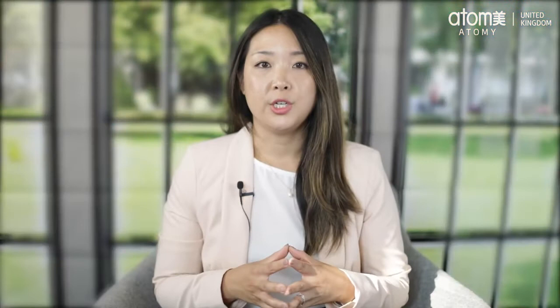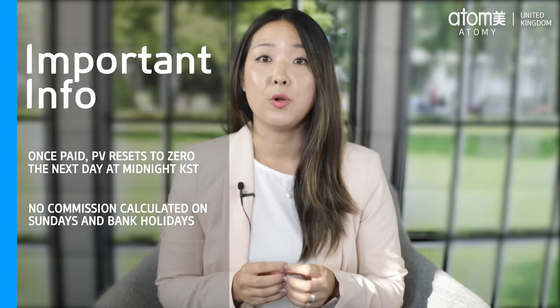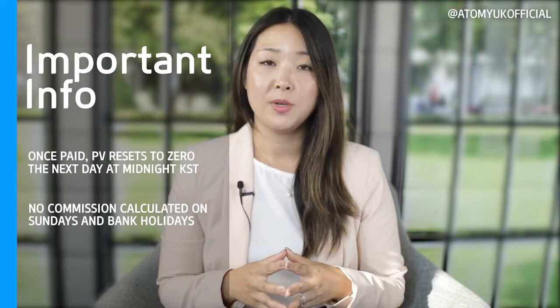When are commission cycles paid? For general commissions it is paid once a week. We count the points that you earn daily from Wednesday to Tuesday and pay to your bank account on the following Tuesday. It is important to bear in mind that once you get paid, the left and right PV resets to zero on the next day at midnight Korean time. Also, for Sundays and bank holidays no commission will be calculated — the points will accumulate on the next business day.